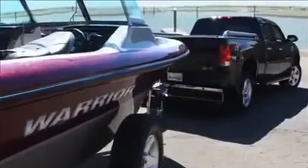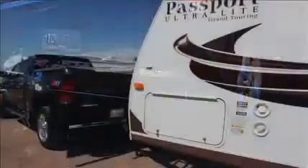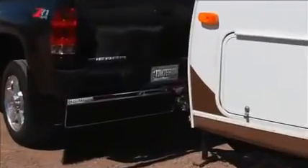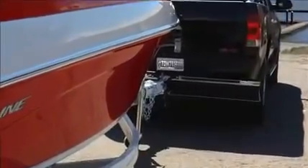We all know that a vehicle driving down the highway occasionally throws a rock back and chips the window of the vehicle behind it. What most of us don't know is exactly how and why that rock from your truck is knocking the paint off of your boat or trailer or camper.